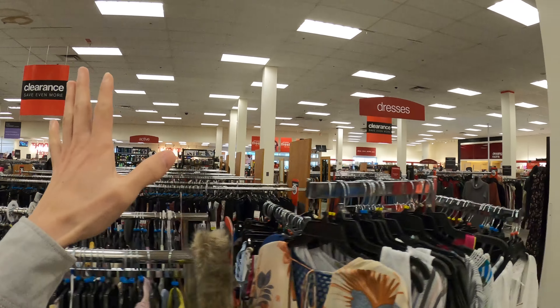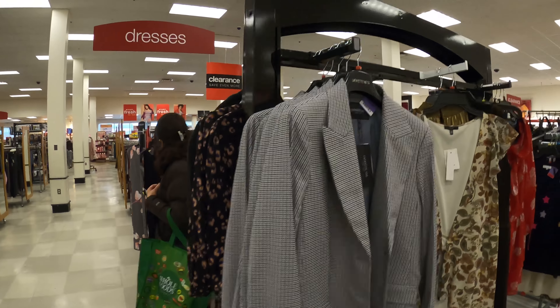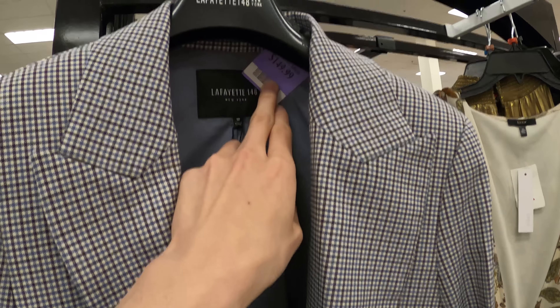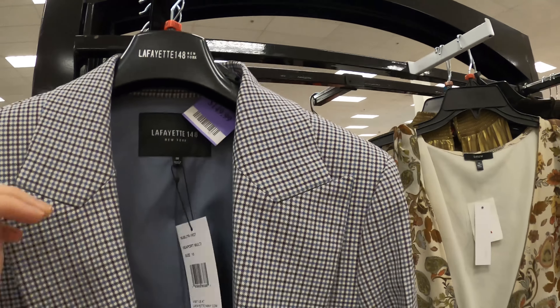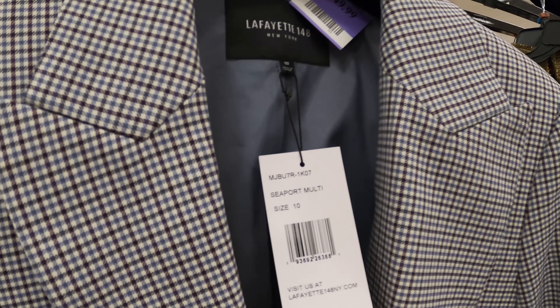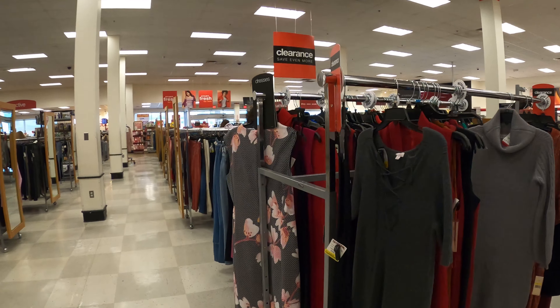These are all the women's clothing section. This is Lafayette — $148, $150. It used to be $900, but now it's $150. Score!